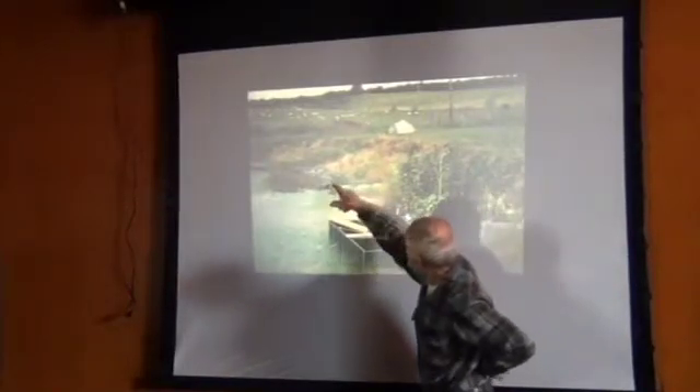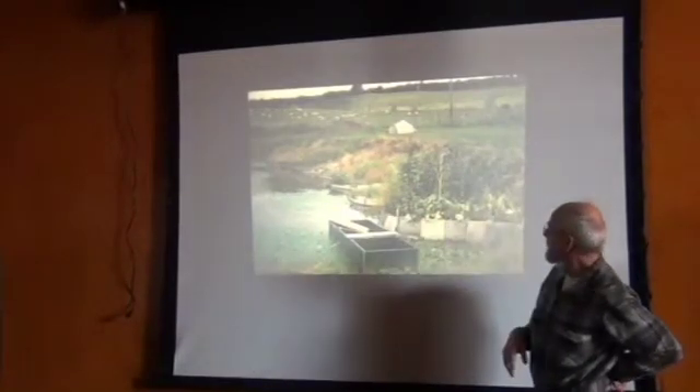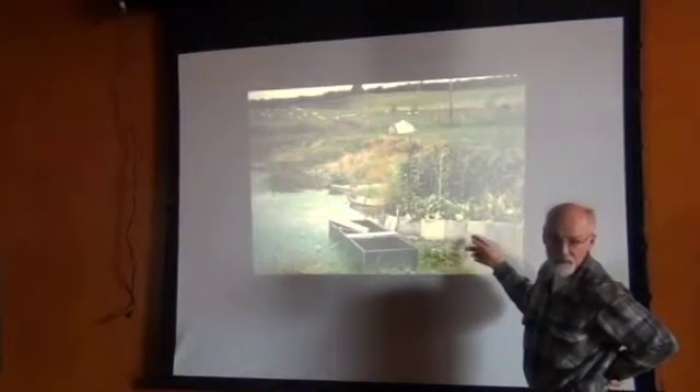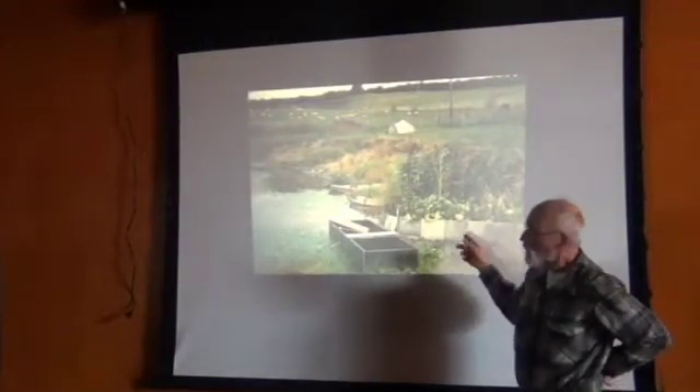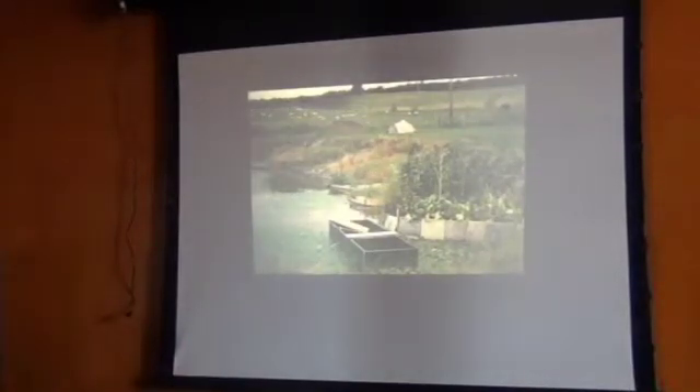They built these little peninsulas out into the pond and have gardens growing in them. It's all totally sub-irrigated. This is a really great growing situation they put together here. So when you do have bodies of water you can use the edges of them in creative ways.